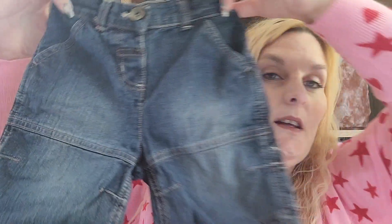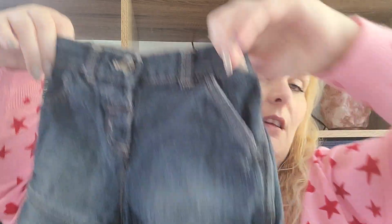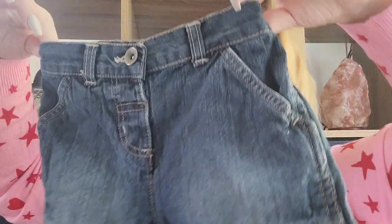Hoping for a warm spring and early summer, I got a little denim pair of shorts — very sweet. These are from Sainsbury's.